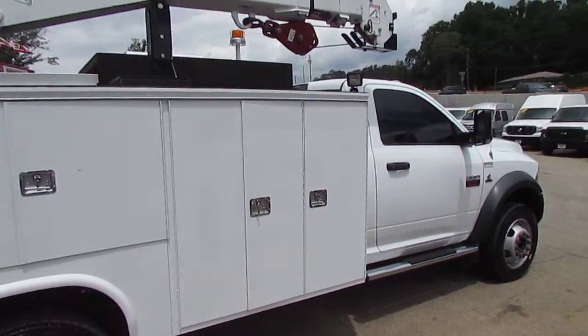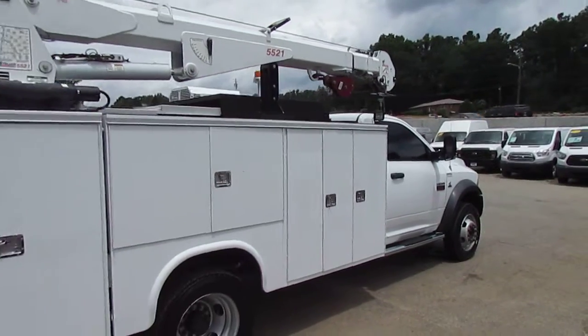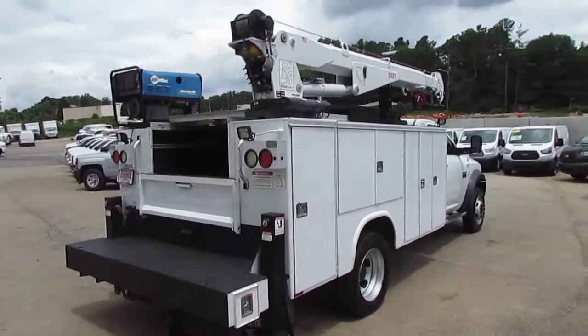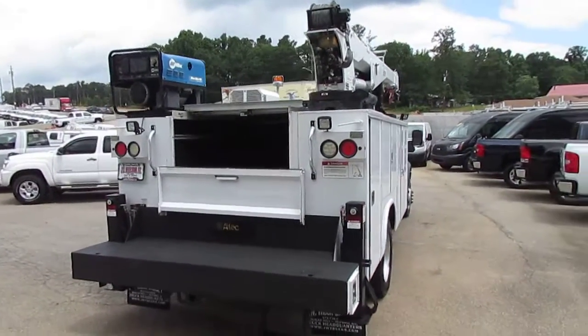Remember folks, we always have great financing options here at JW Truck Sales. Interest rates start as low as 3.75%, zero money down, 100% financing. We have options — no payments for 6 months.